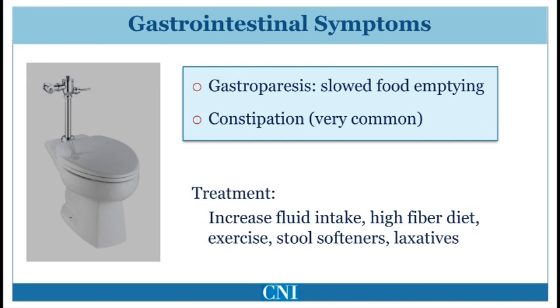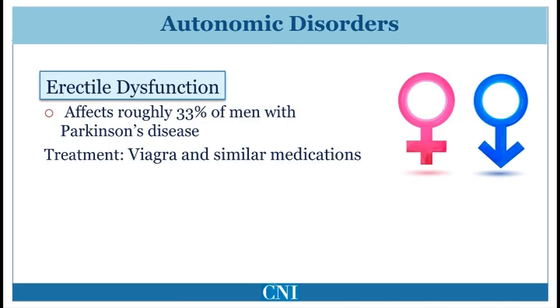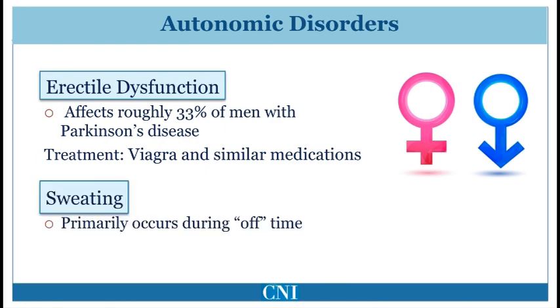Another common gastrointestinal symptom is gastroparesis, or reduced speed of stomach emptying. In most patients this does not result in symptoms, but may result in an increased time for medications such as levodopa to take effect. Erectile dysfunction affects approximately one-third of patients with Parkinson's disease; treatment with Viagra and similar medications can be quite helpful. Excessive sweating may also be bothersome to patients and can fluctuate dramatically, often in accordance with worsening of motor symptoms when the patient is in the off state.